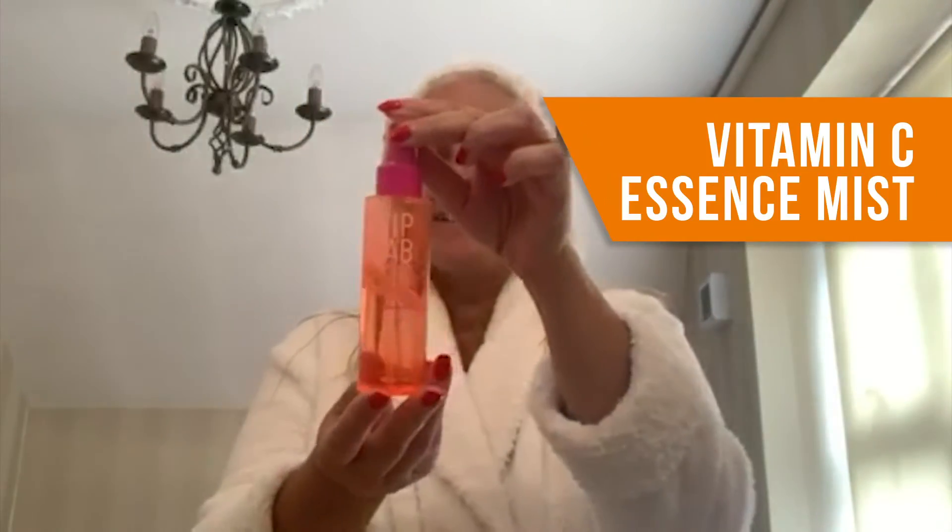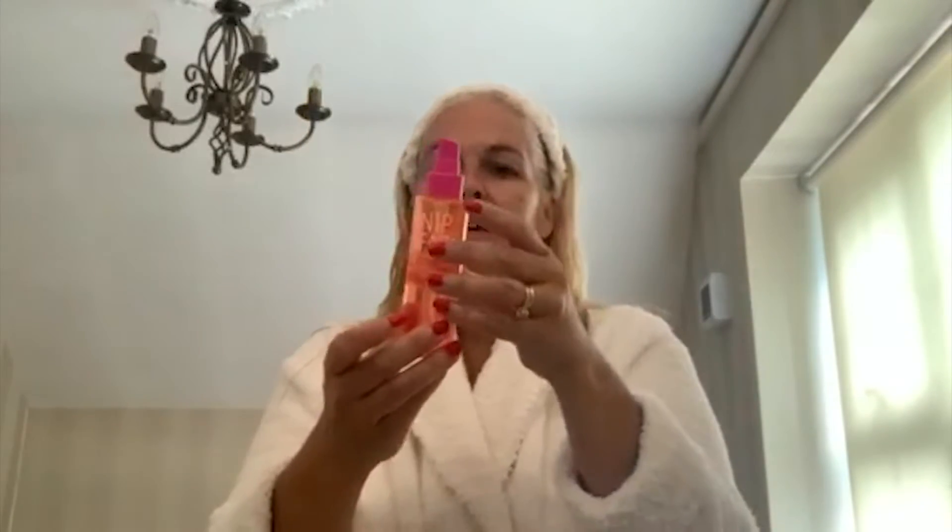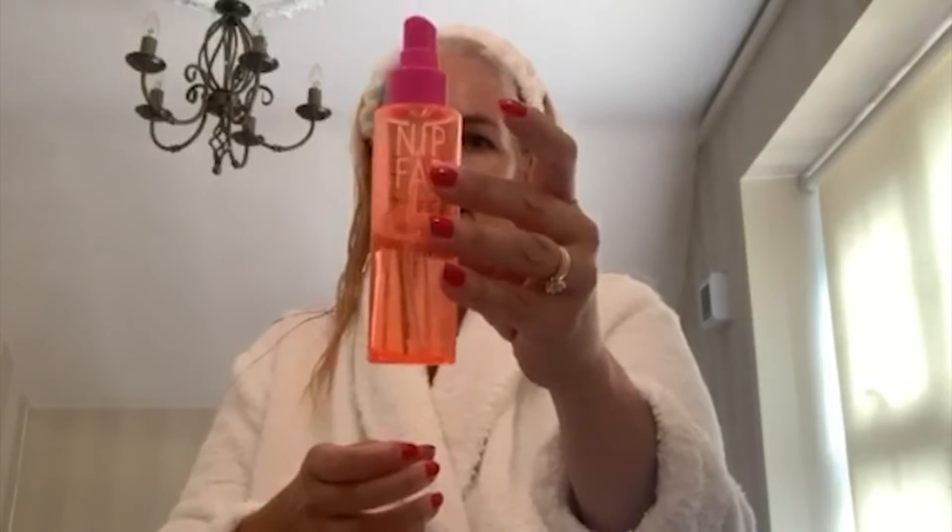This is one of my favourites — this I use every day. It's a Vitamin C essence mist. It is so lovely. It's an instant moisture boost for your skin. So I just spray like this, and you immediately feel awake. It's so refreshing.